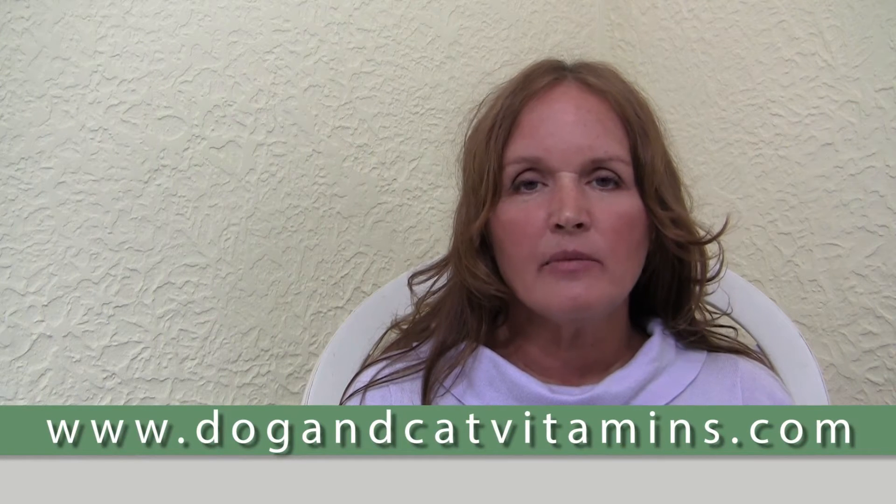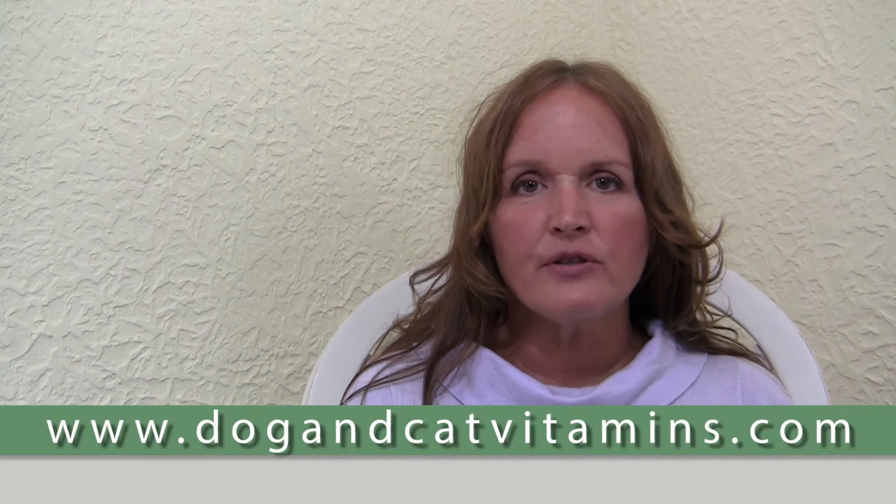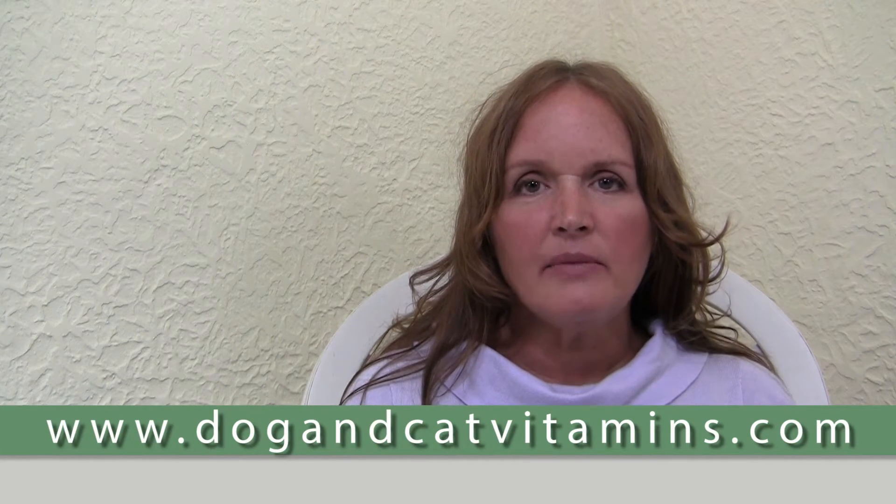Hi, I'm Dr. Deva Khalsa. Welcome to Cancer Treatment and Prevention in Dogs and Cats. I'd like you to know that I've been a holistic veterinarian for over 30 years, I'm a best-selling author, and I lecture internationally. And it's important to me that your dogs and cats avoid this dreaded disease.